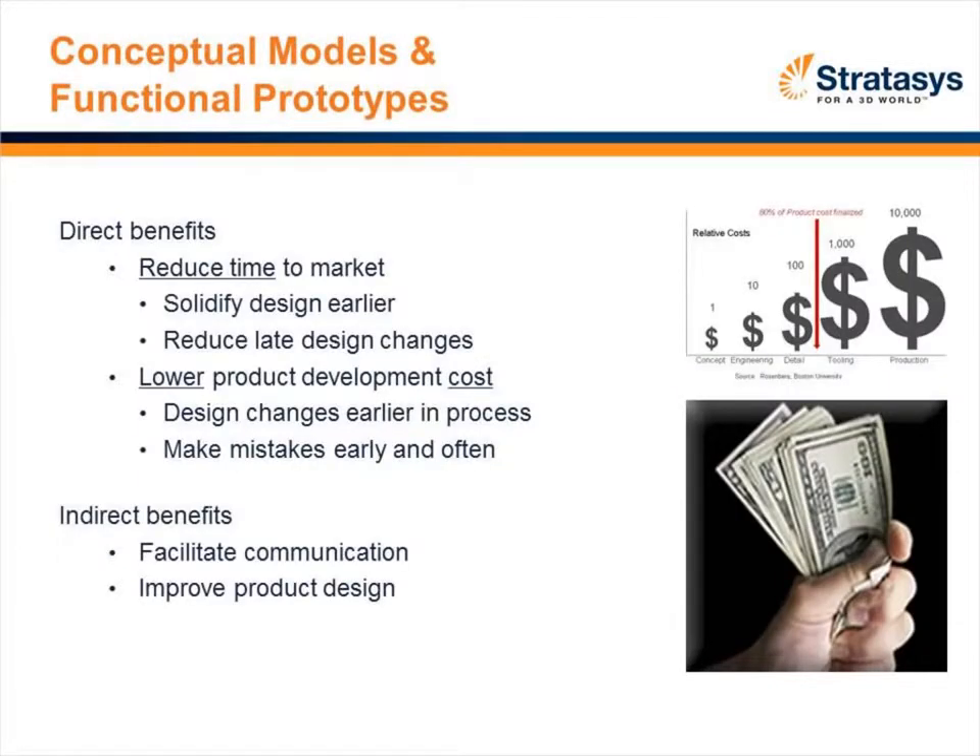Concept models and functional prototypes are still the most common application at this point in time. The real benefit is reducing time to market and lower cost — what you'd call indirect benefits. It's really a tremendous communication tool. As Terry Wohlers, one of the industry experts, often says: if a picture is worth a thousand words, then is a 3D model or prototype worth a million words? The real benefit is communication across the entire company — from engineers to manufacturers to management — and even out into the customer base as you start to prove or sell a design.